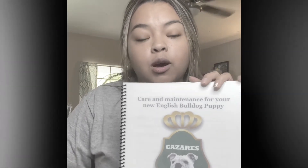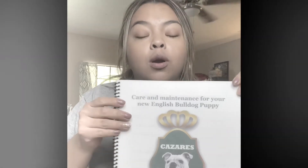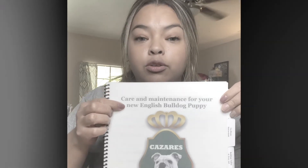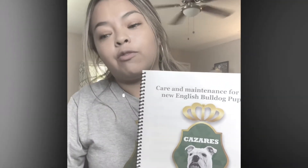Hi everyone! I'm Casares with Casares Real Manage Bulldogs. On this video, I want to talk to you about this dog that comes in your puppy pack. This is the care and maintenance for your new English Bulldog puppy. Whether this is your first Bulldog puppy or you've had Bulldogs in the past, I feel like this is a very important tool for you to have. It will work for either adults or puppies, so I really wanted to put this together for y'all.